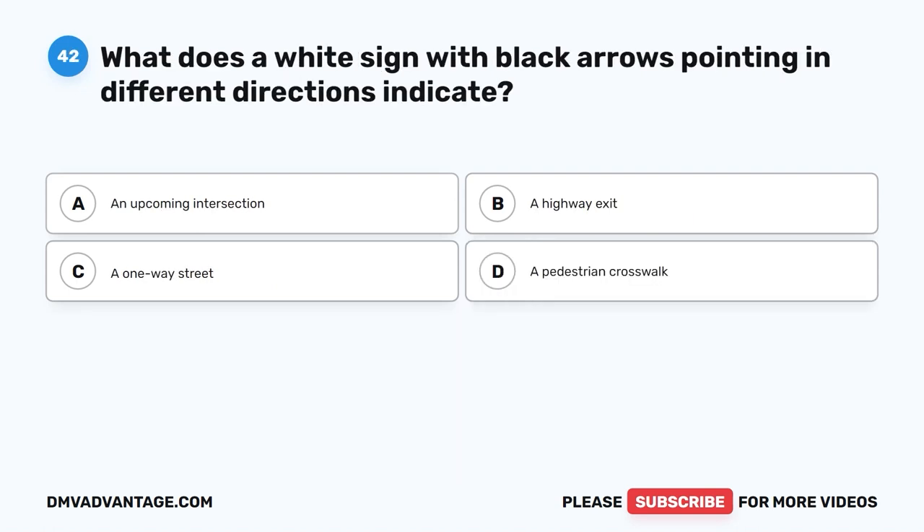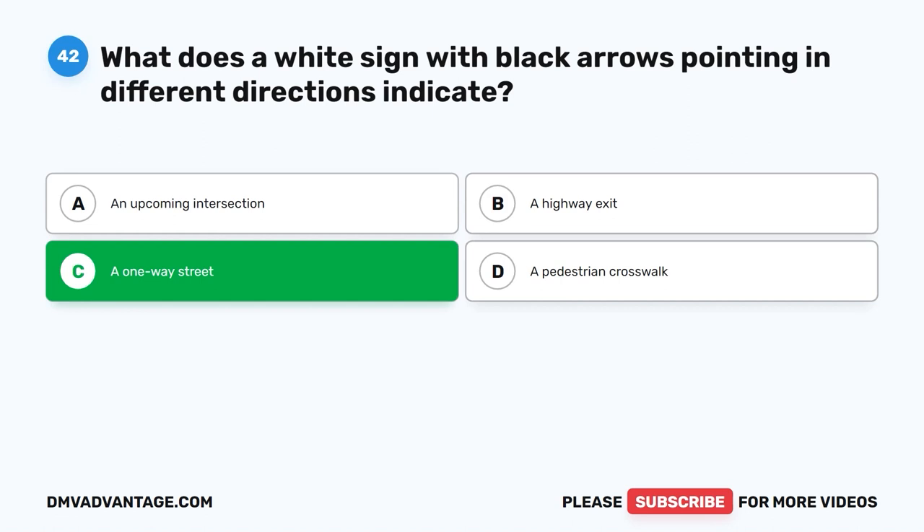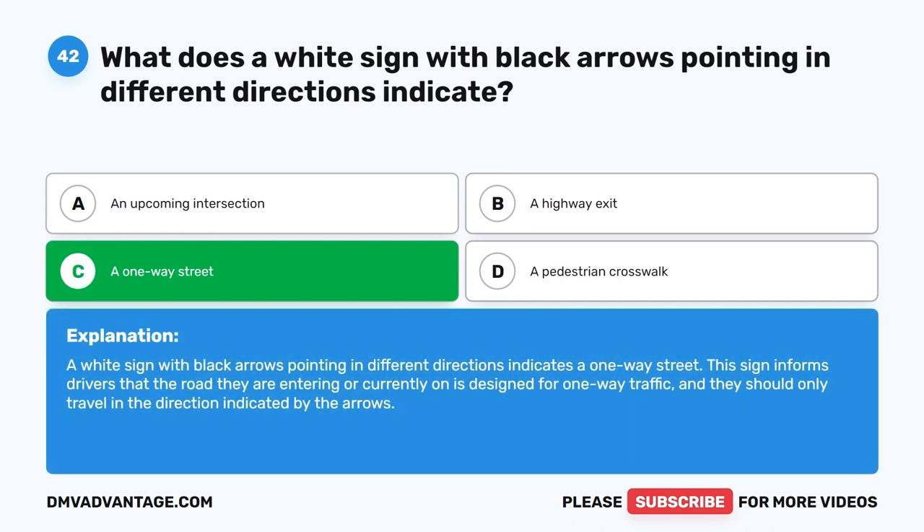Question 42: What does a white sign with black arrows pointing in different directions indicate? A. An upcoming intersection. B. A highway exit. C. A one-way street. D. A pedestrian crosswalk. The correct answer is C. A one-way street. A white sign with black arrows pointing in different directions indicates a one-way street. This sign informs drivers that the road they are entering or currently on is designed for one-way traffic, and they should only travel in the direction indicated by the arrows.